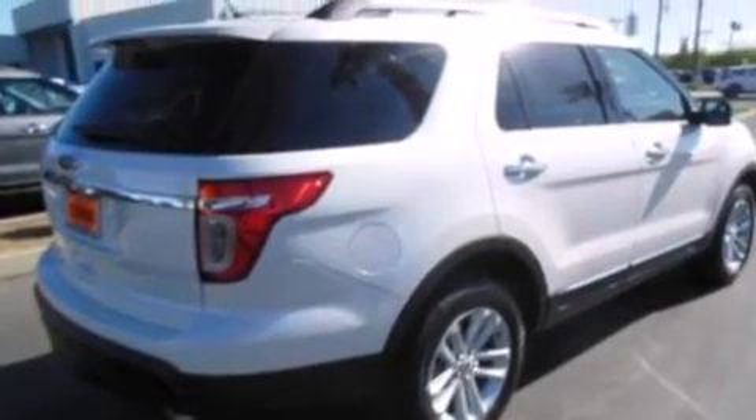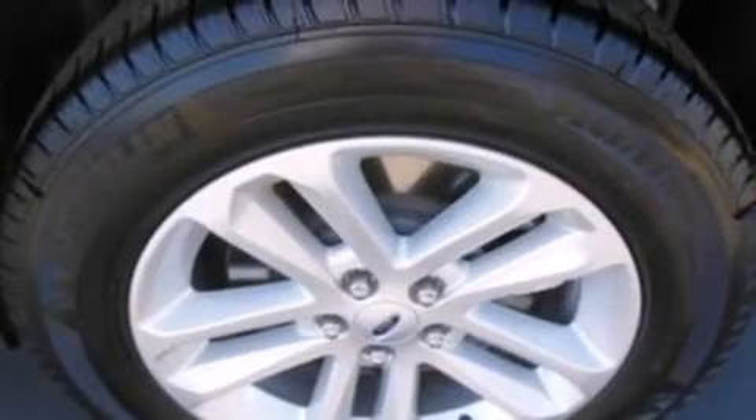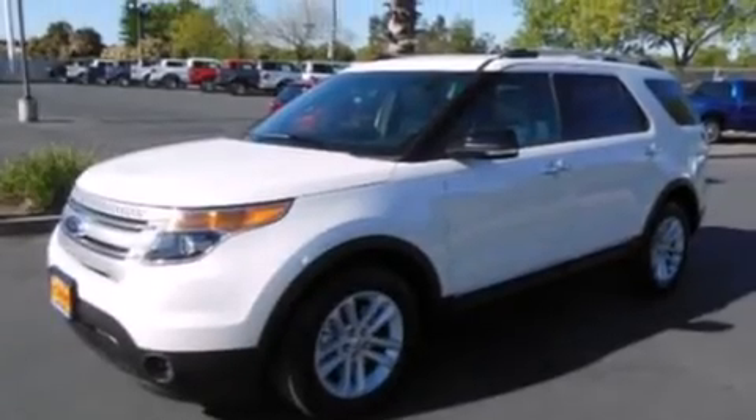Side curtain airbags, front and rear reading lights, an anti-lock braking system, a rear spoiler, and the power rear liftgate can open and close at the push of a button.